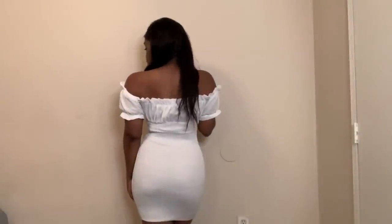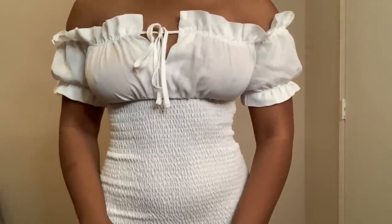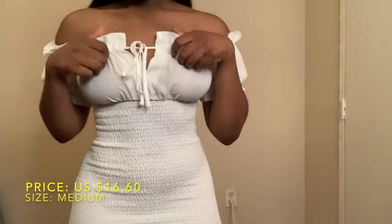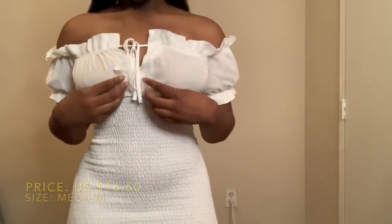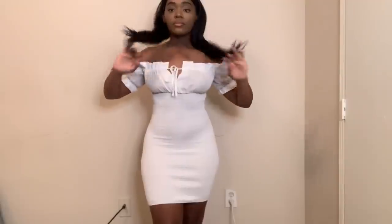I'm including this cute little white dress because it's something I would only wear to the beach, since the front is pretty see-through. I got it in a size medium and I paid $16.60 for it. I really like it — it's pretty cute — but I wasn't expecting it to be so see-through. This is why I don't order a lot of white items from SHEIN.